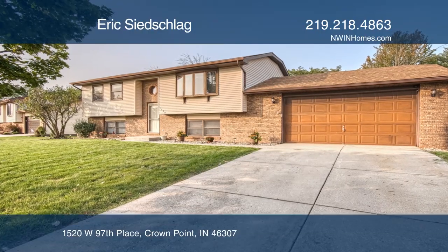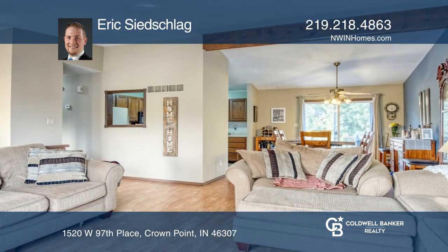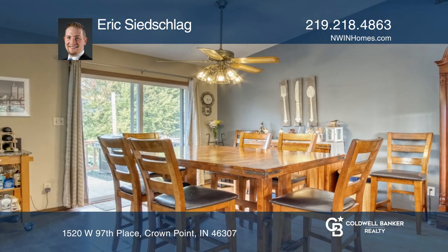This spacious, bi-level home offers four bedrooms, two baths and over 2,000 square feet. The main floor features an open concept floor plan so you can entertain with ease. The kitchen boasts ample cabinetry with a free-standing pantry.